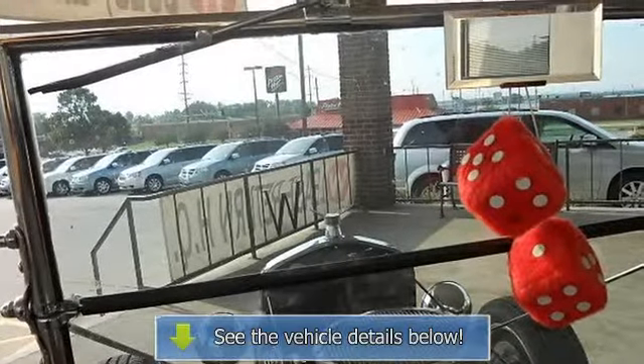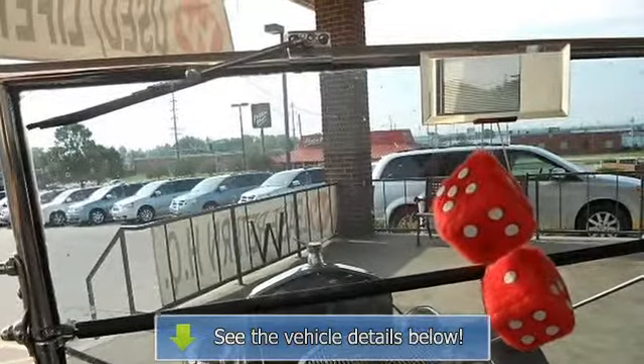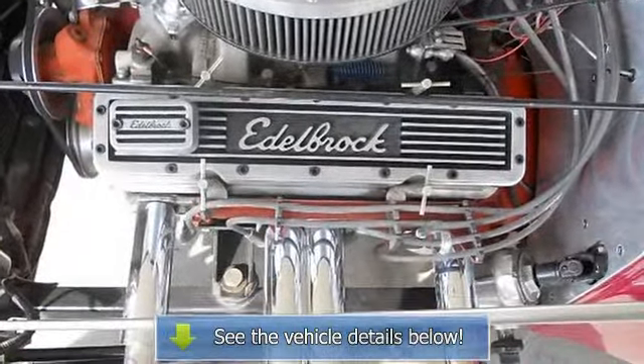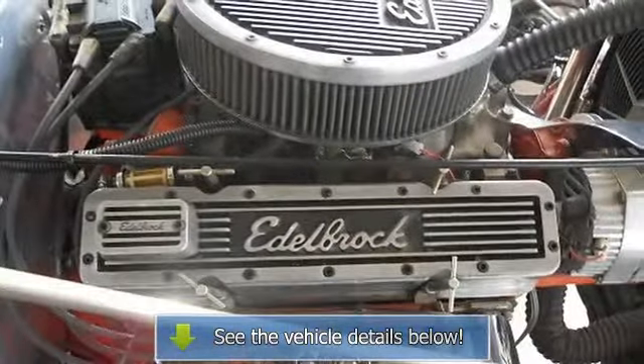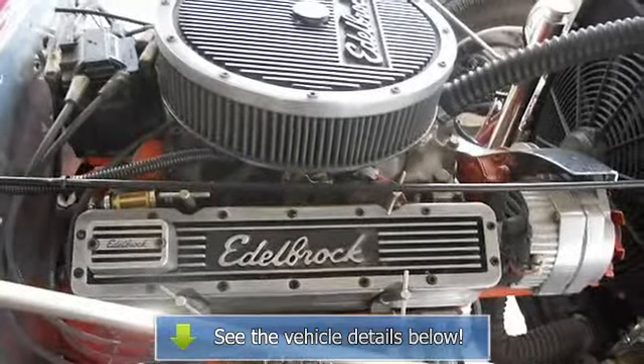All notes and receipts are available from the owner. With 8,467 miles, this vehicle has been well maintained and is ready for its next enthusiastic owner. Call us today at 877-271-1228 to hear more.